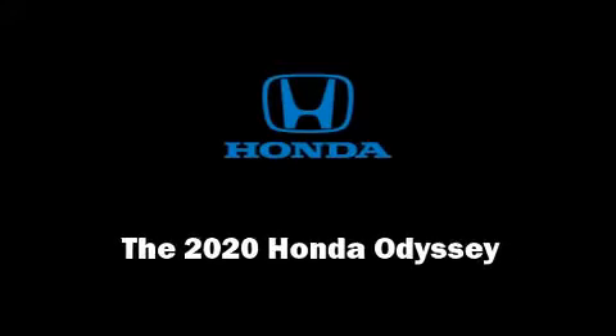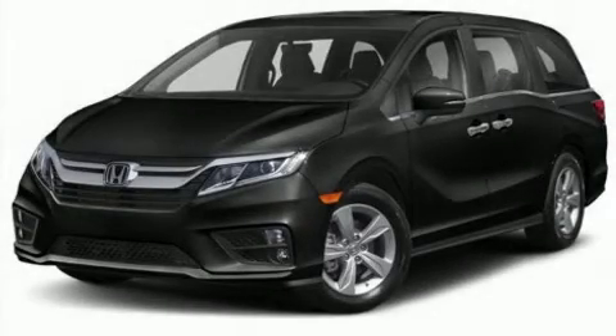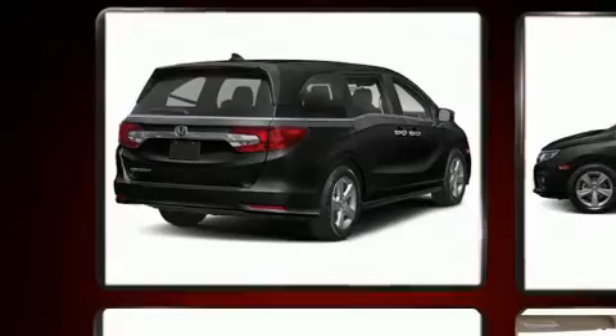Sensibility and practicality define the 2020 Honda Odyssey. It features an automatic transmission, front-wheel drive, and a 3.5-liter six-cylinder engine.